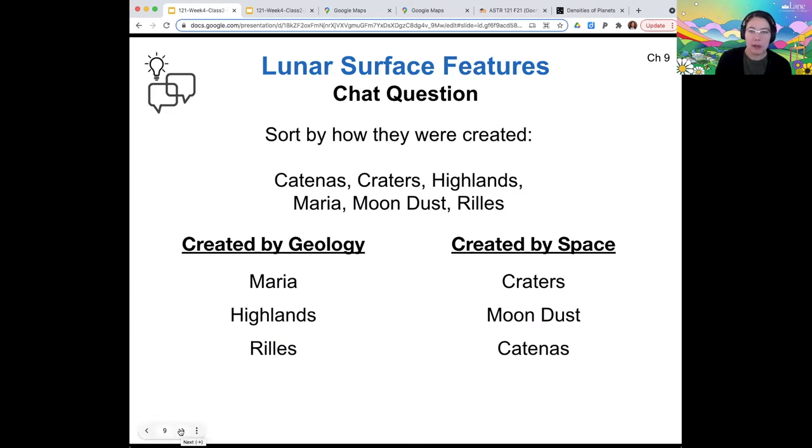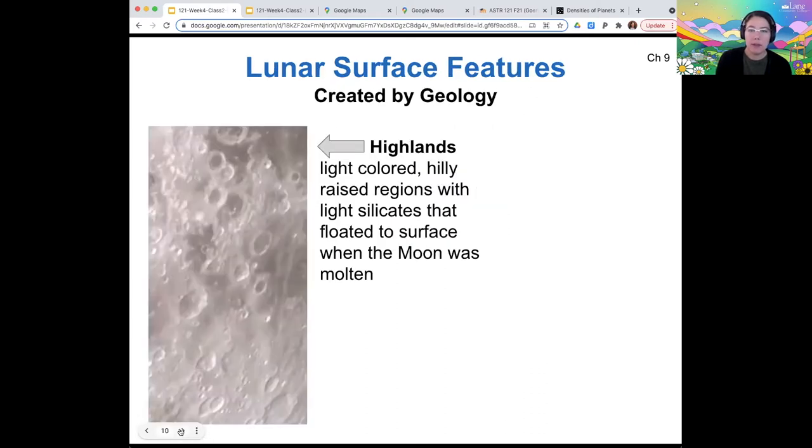Let's talk about all these individually, starting with the highlands. The highlands are the light-colored, hilly, higher-up surfaces on the moon — raised regions. They're made of lighter materials, silicates that floated to the surface when the moon was molten. So this is a product of differentiation: while the moon was still molten, the less dense material floats to the top, and that is the lunar highland.